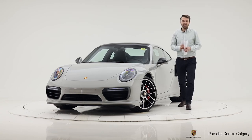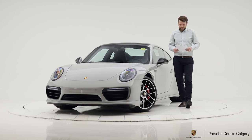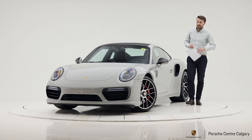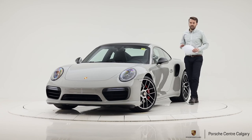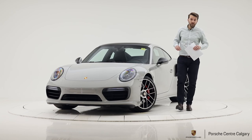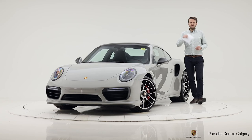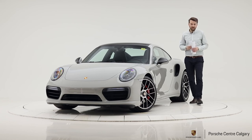With all those options, this car is just under $240,000 plus GST. It features a 3.8-litre twin-turbocharged engine producing 540 horsepower, and with launch control you can go zero to 100 kilometres per hour in three seconds — quite something.